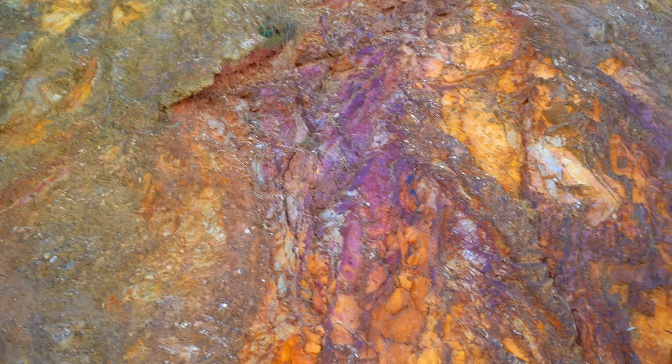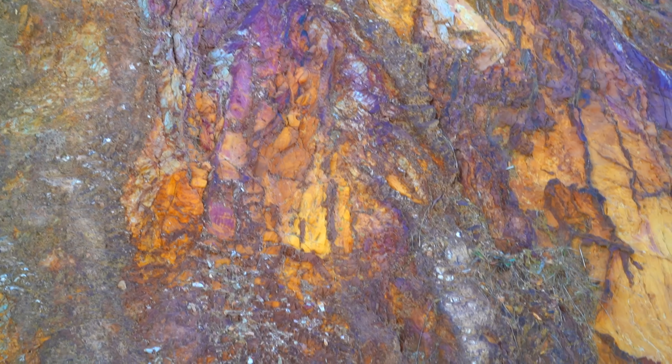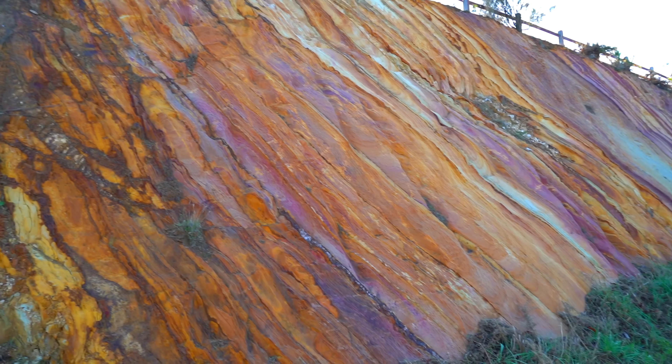It's almost like an artist painted it — the pink, purple and brown colours so beautifully interlaid amongst each other, with hues interspersed within.